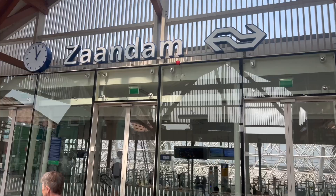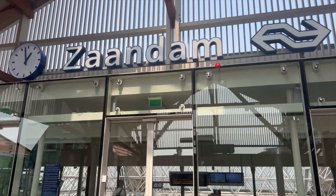That's it for Zaandam. I ended up having a burger and a shake — not really worth sharing — but what a cool little town. I knew nothing of this place this morning, and I'm really glad I stopped.